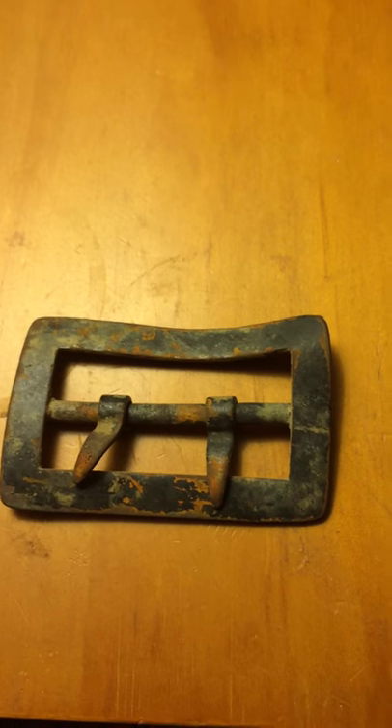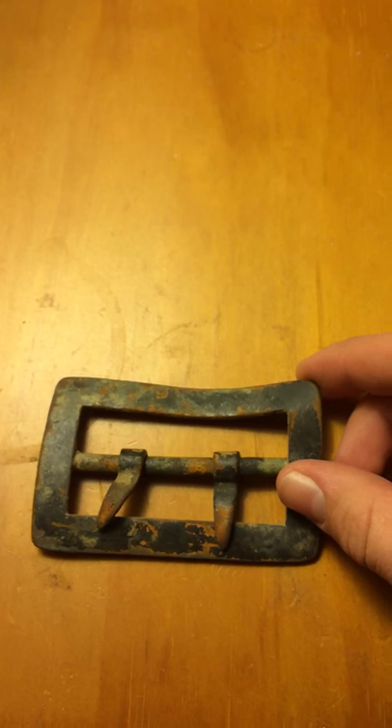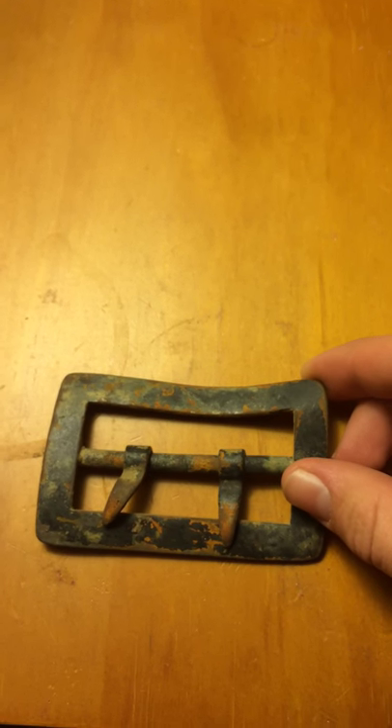Unfortunately I didn't get a video of it being pulled out of the ground. But these would have been issued to both the Union and the Confederates during the war, specifically the cavalry.